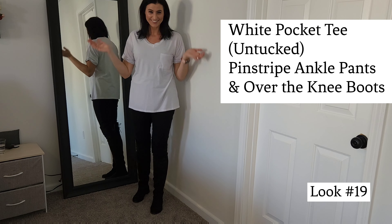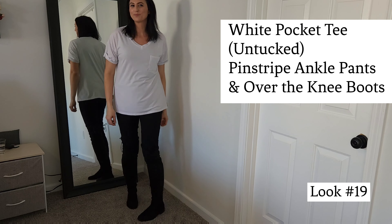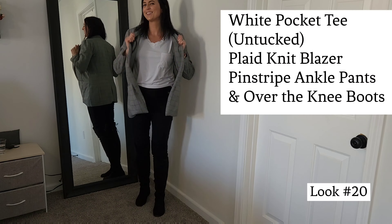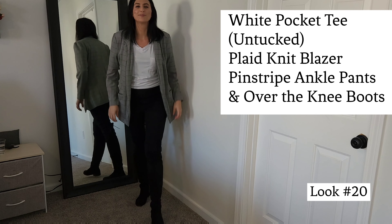Let's change up the top with this basic white pocket tee — love it, super comfortable. But you can go ahead and make it look a little more classy by just adding that gray knit plaid blazer. So cute.